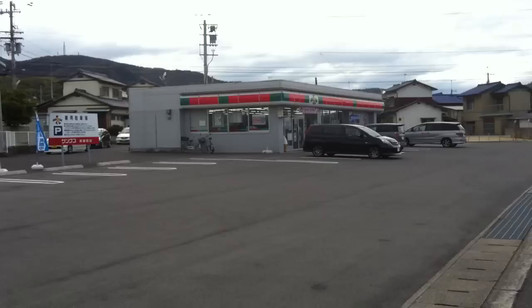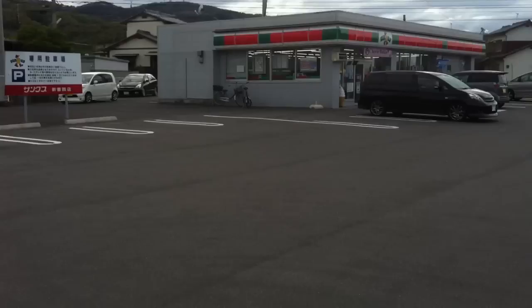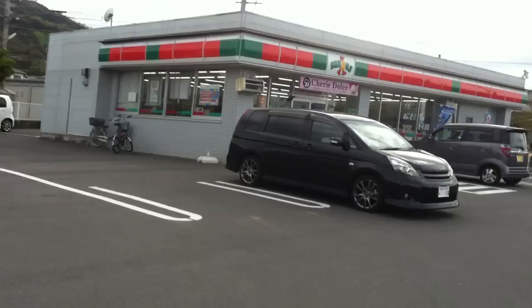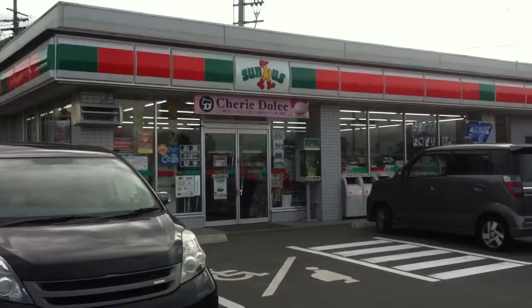This is a convenience store in Japan. If you know what they're like in the UK, we've got like a Spa and stuff — kind of very small shops. This is a similar concept, except it's executed much better generally, I would say. 24-hour access, pretty much all of them. This is one of the chains called Sunkus. It's not my favourite, but this one's very close to my house so I come here a lot.